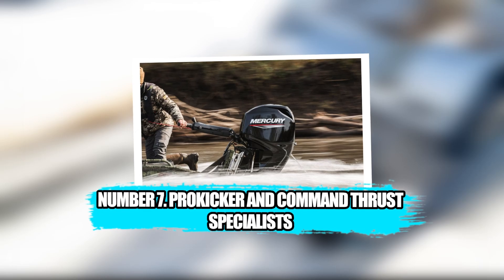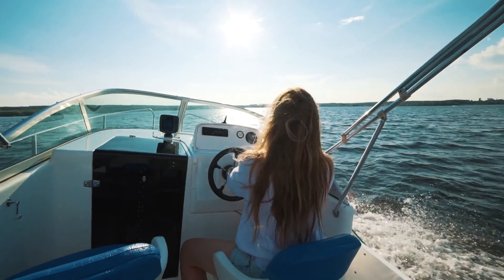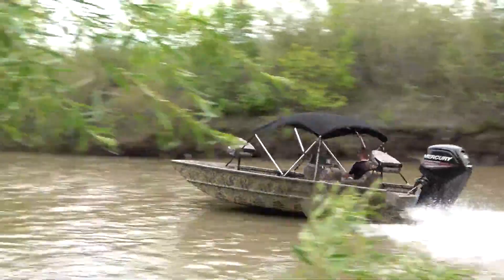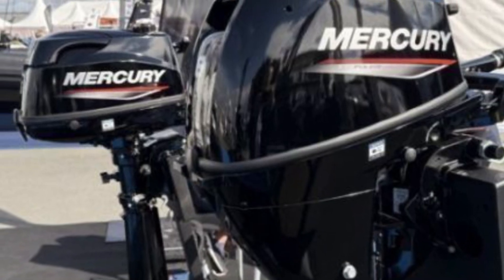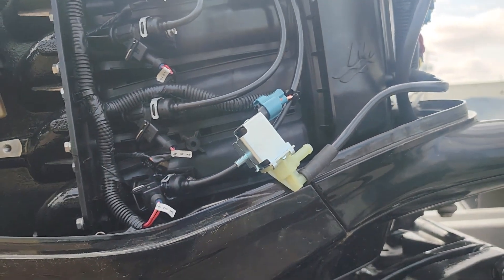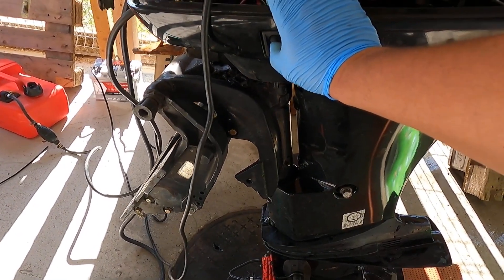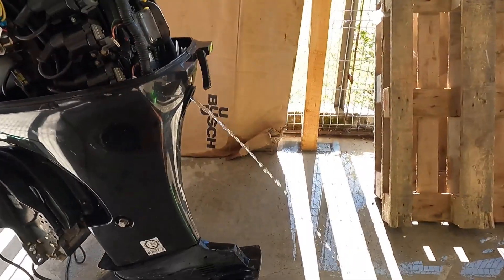Number 7: Pro Kicker and Command Thrust Specialists. There are days on the water when speed does not matter at all — when the engine is not asked to get anyone anywhere quickly, when the boat moves at a controlled crawl, barely above idle, following contour lines, slipping along weed edges, or holding a straight path against wind and subtle current. On those days, the person at the helm is not commanding the boat; they are negotiating with it. Mercury's Pro Kicker series in the 9.9 horsepower class exists for precisely this kind of day.